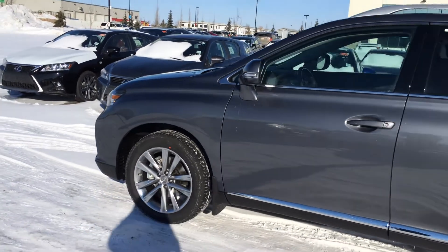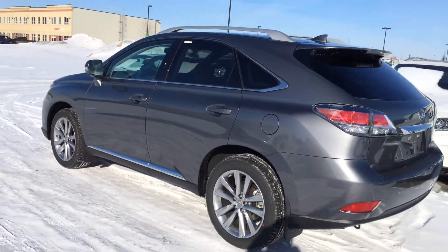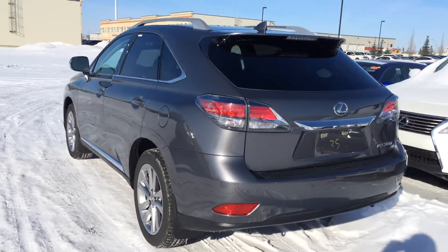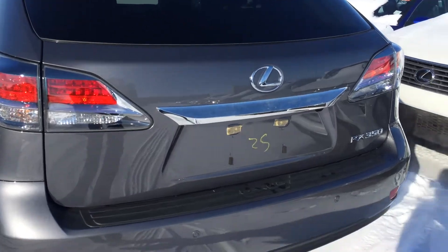Keyless entry with smart access, key lock prevention. Silver painted roof rails, tinted windows. Backup sensors. Roof mounted rear spoiler with a wiper across. Protection underneath your windshield wiper. LED tail lights.